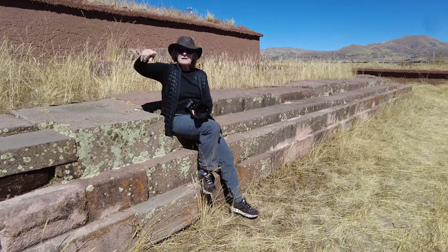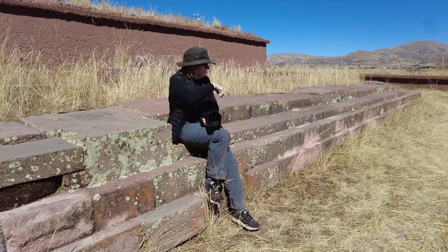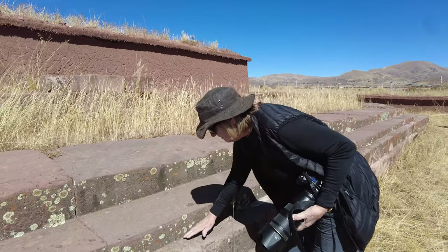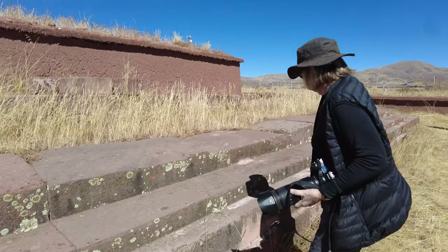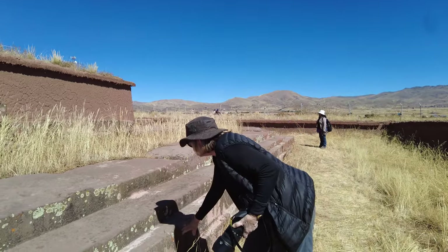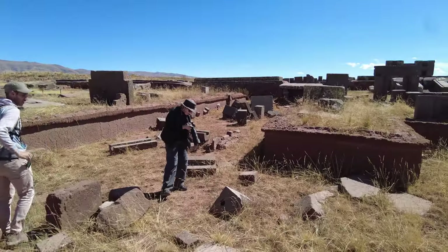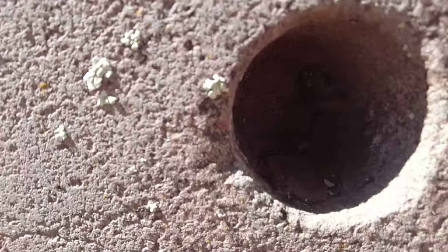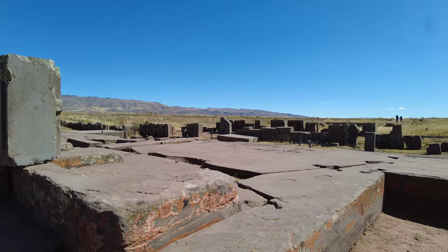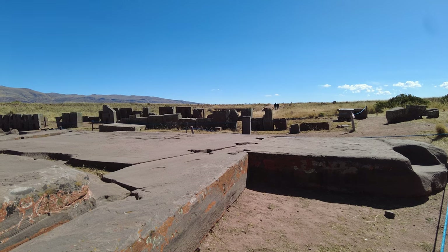We're still touring Pumapunku — we're on the outskirts of it. All the cut stones and the H blocks are up there, but this wall going all the way around — every one of these stones is just perfect. This is one stone; look at that, they cut it, and it's huge. We were looking at the 131-ton megalith, which looks like it might have been part of a floor. It is difficult to believe that that stone could have been carried six miles from a quarry.